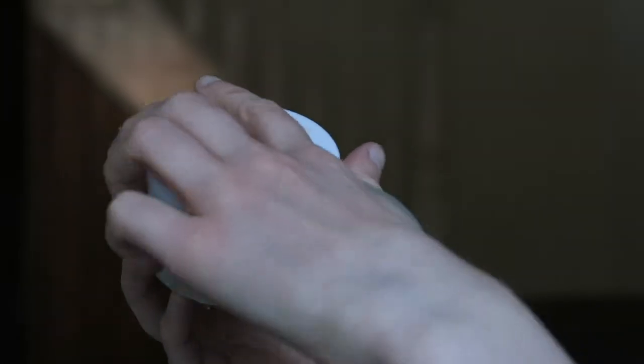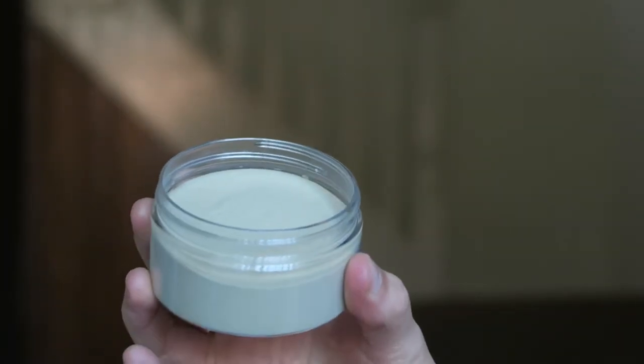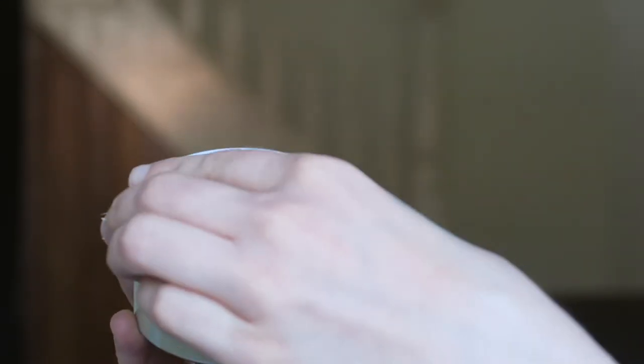Product number one is more of a newer product, but it was actually my very first ever product — pure green French clay powder. I'll quickly show you what it looks like inside. You take about one to two teaspoons and mix it with roughly a teaspoon of water, adjusting the consistency to your preference: add more water for a thinner mask or less for a thicker one. You can also add a few drops of tea tree oil when mixing.